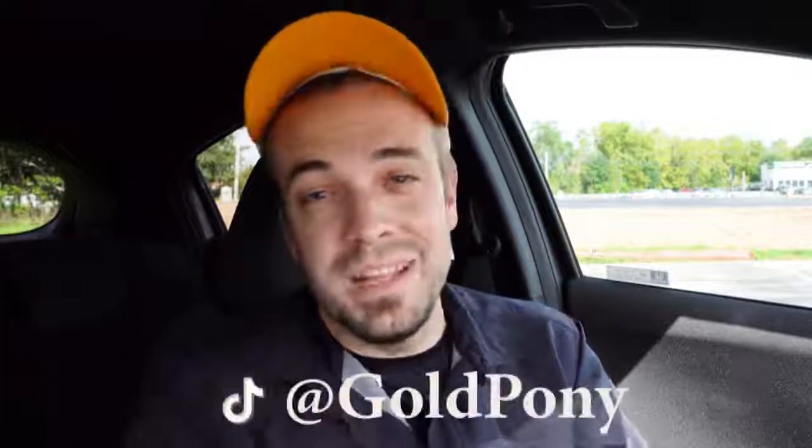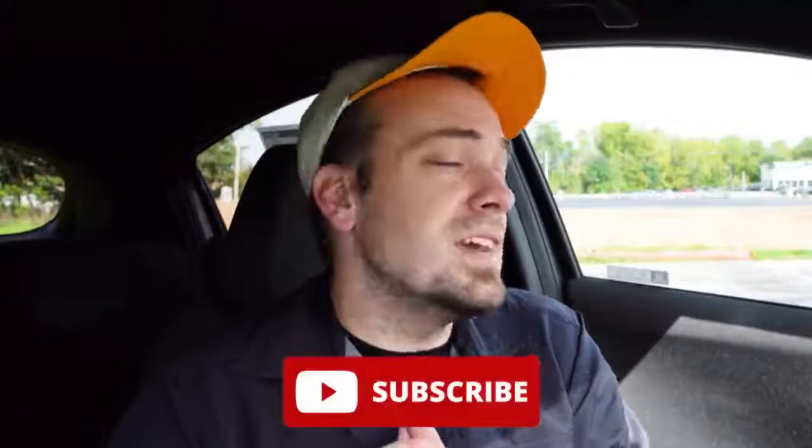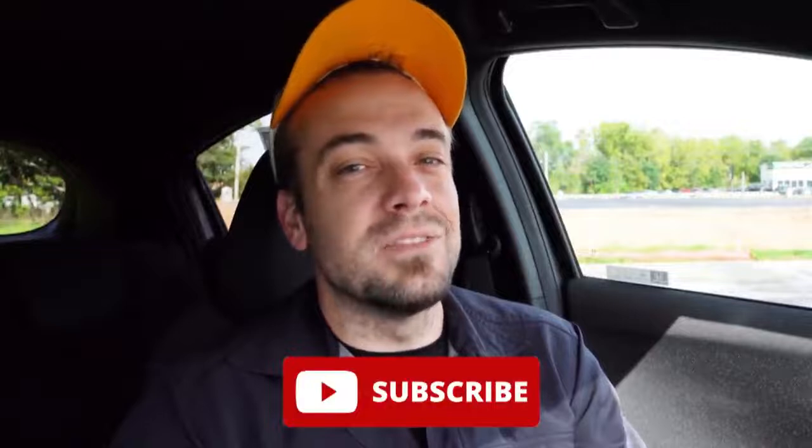That's about it for this one, you guys. Thank you so much for watching. Feel free to follow me on social media — shown at the bottom of the screen — if you want to see what's coming next on the channel before it hits YouTube. Be sure to hit the subscribe and bell notification button if you're into new car reviews, because that's what we do here. I appreciate you guys watching more than you know. I'll see you all in the next video. Stay gold.